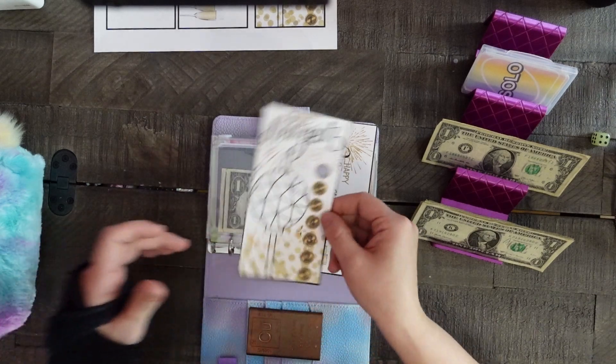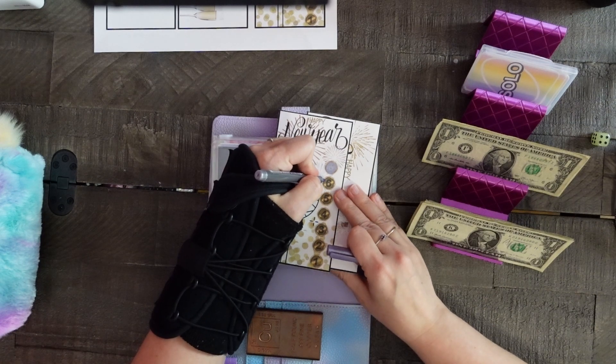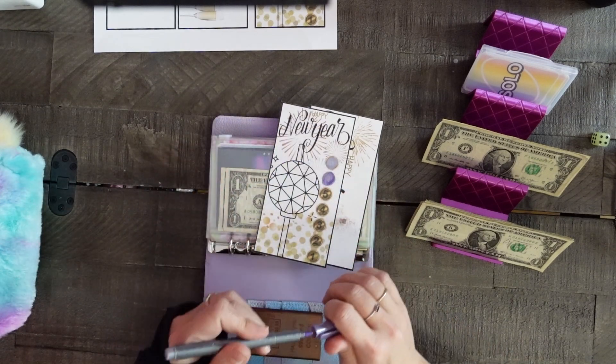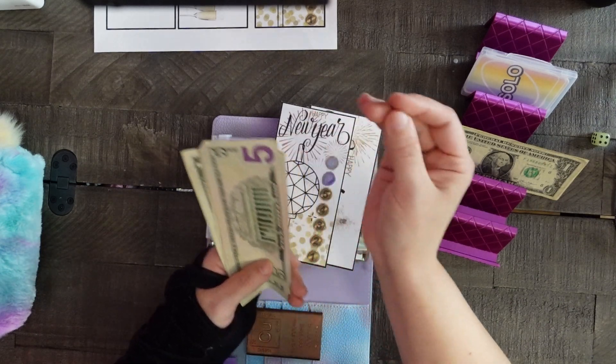We will color in day — or ball number six — as the ball drops down for the new year. Then we will save. Oh, I didn't even count my money, I'm sorry!